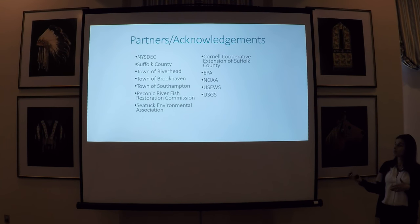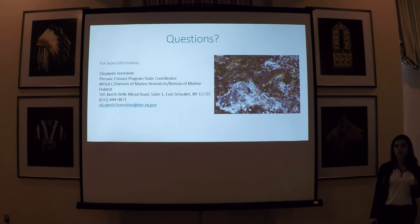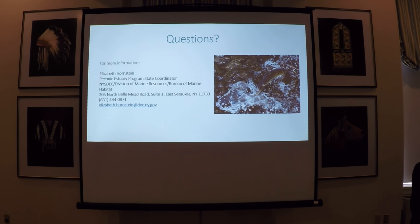In conclusion, we've made a lot of great progress on diadromous fish habitat restoration in the Peconic, and we're excited to keep moving forward. It's really been a collaborative effort between the Peconic Estuary Program and a multitude of partners, and we're very grateful for their support. I'm happy to take any questions. Thank you.